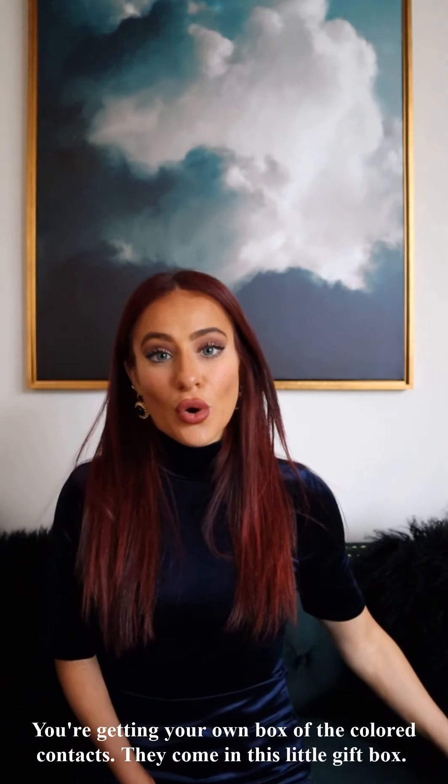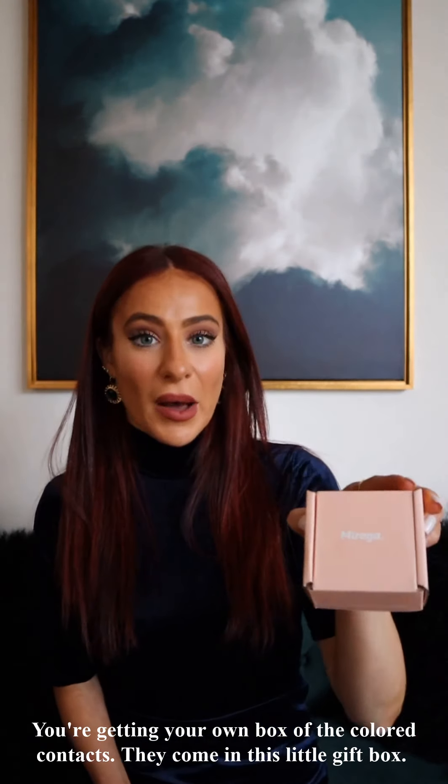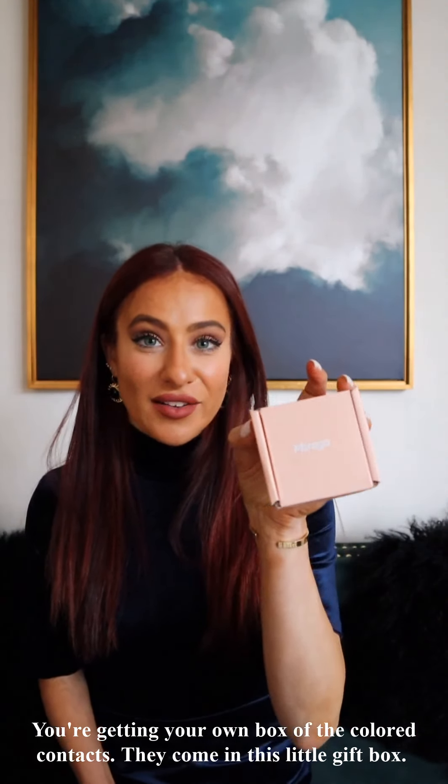All of these items you're going to win, so you're getting your own box of the colored contacts. They're going to come in this little gift box — they send them over in this gift box.